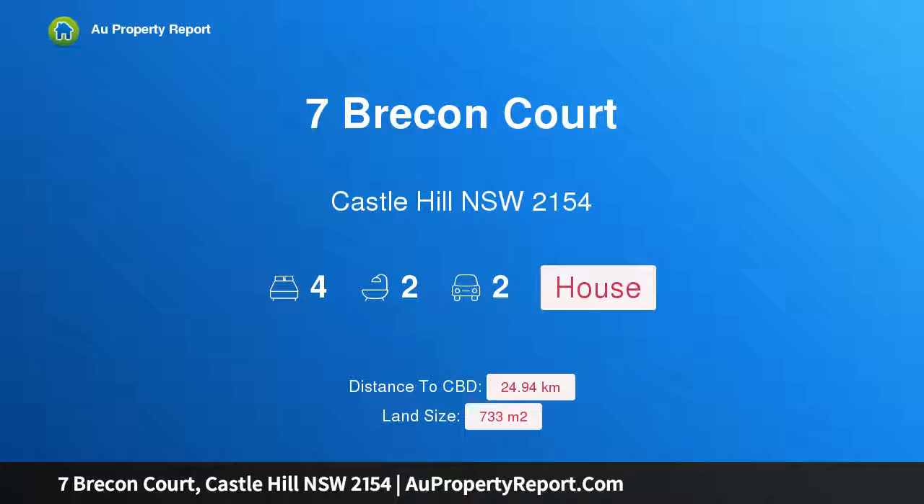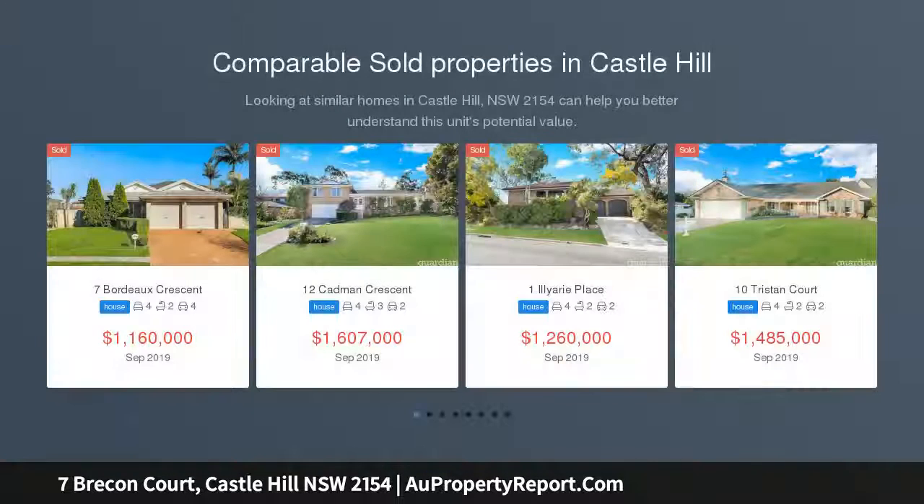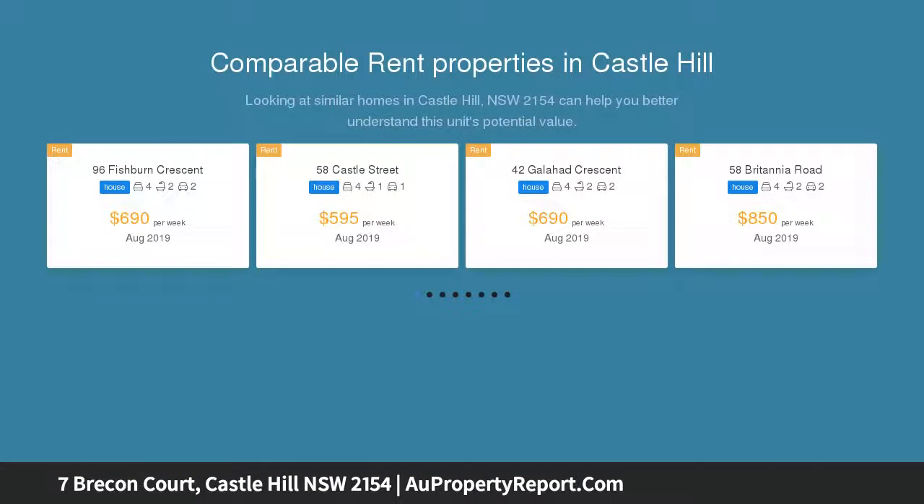I am glad to introduce Property 7 Brecon Court, Parcel Hill NSW 2154 — an impressive family home within a sought-after street, complete with a choice of casual and formal living spaces. This architecturally designed family residence offers endless space, comfort and style.